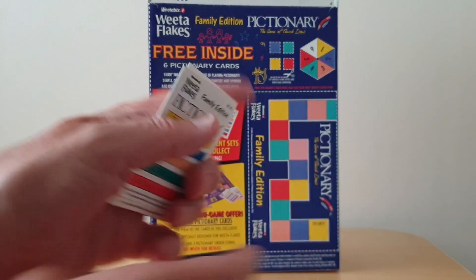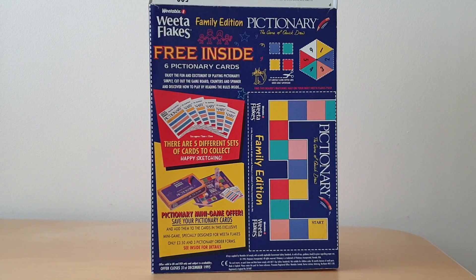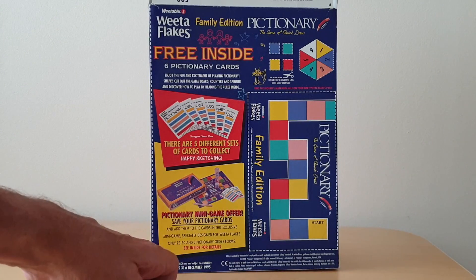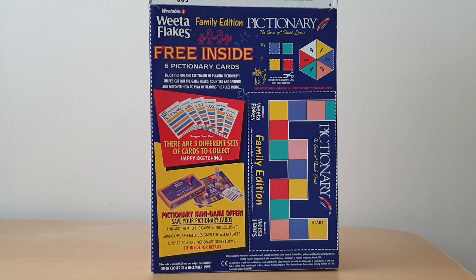A nice little thing to collect and obviously play off the back of the packets. But one of the things you could do is you could actually send away for the Pictionary mini game offer. In this case, you actually got a box, a proper sort of fold-out board, dice and a timer and pencil and so forth, and actually a whole load of other different cards as well that you could actually use.